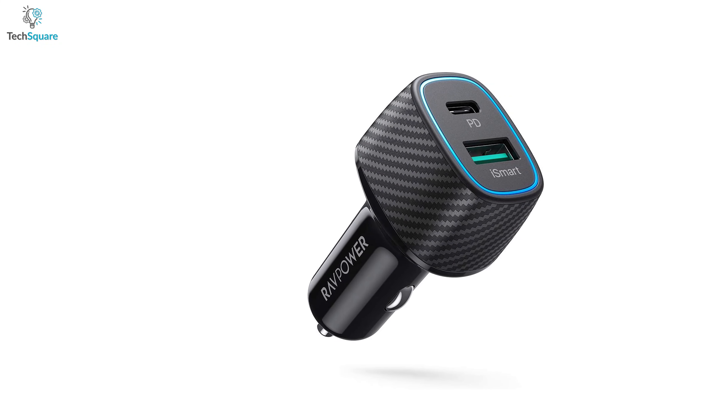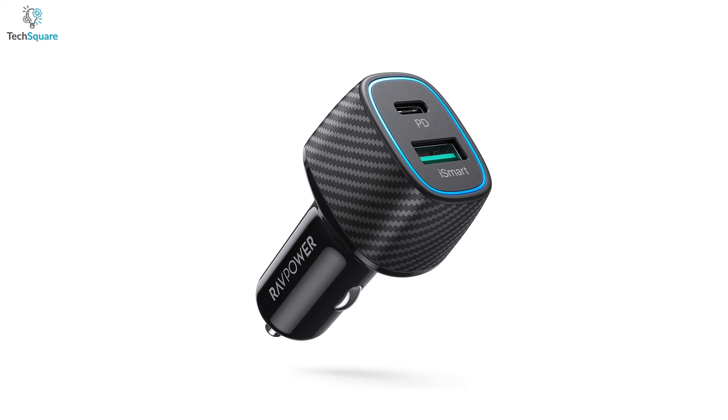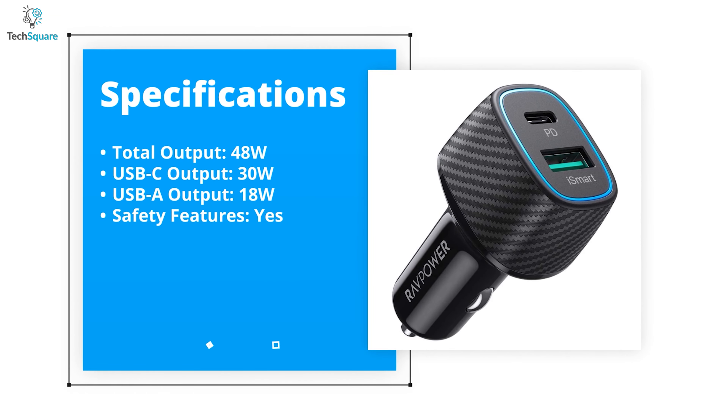Its anti-slip carbon fiber mesh grip ensures convenient plugging and unplugging. The RAF Power 48-Watt 2-Port Type-C Car Adapter can make you realize how much power you can get from a car charger, making it a perfect addition for your car.